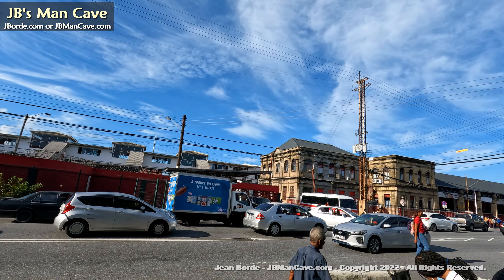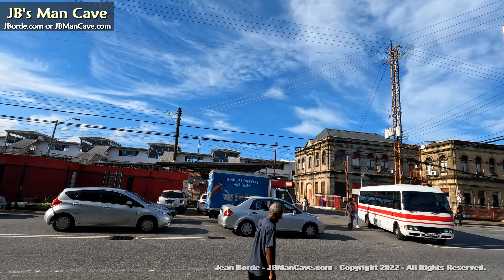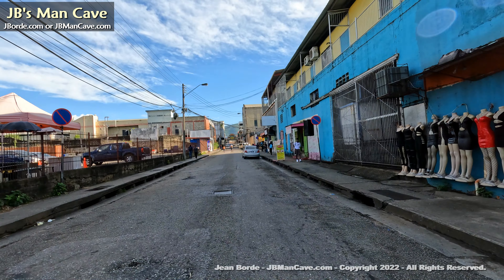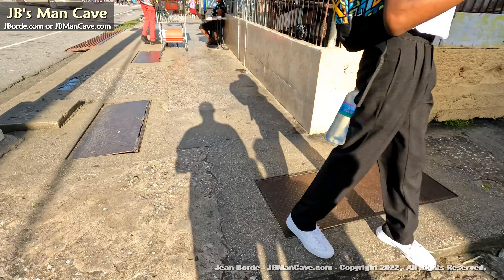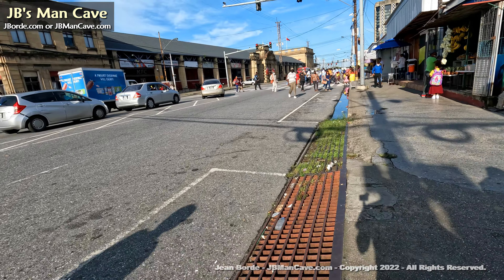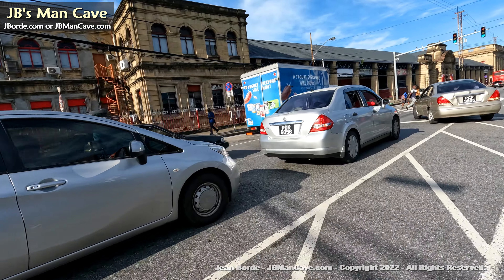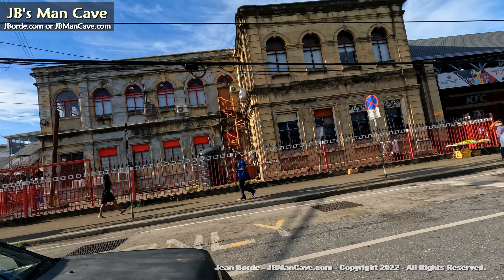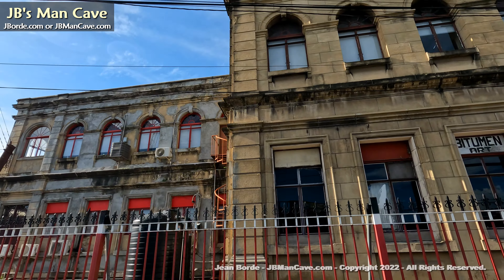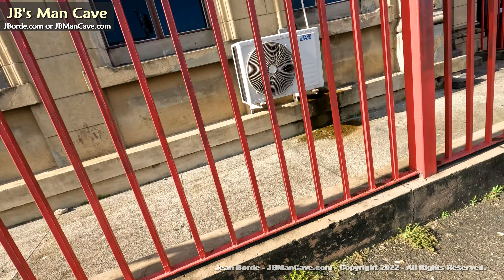That's City Gate — it used to be a train station. Trains would pass through here and go all the way to the south and so forth. That's Charlotte Street and up ahead is Chinatown. You can see the immense amount of people crossing there, coming out of City Gate. At least they allowed the look of the train station to remain — so many things have been taken away that identify us with our past.